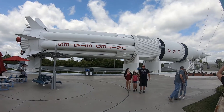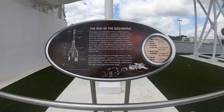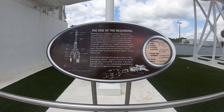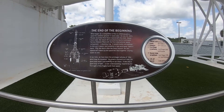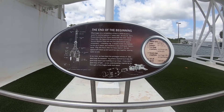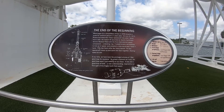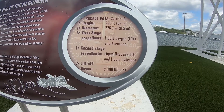This bad boy right here is the Saturn 1B. It looks like it was launched July 15th, 1975. It was launched to the Apollo command center and carried a very important component for the international space station. That thing is very, very heavy.